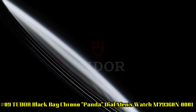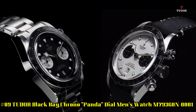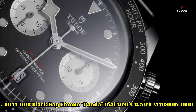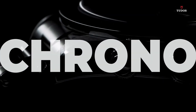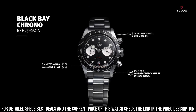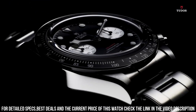Number 9: Tudor Black Bay Chrono Panda Theo Men's Watch M79360N-0001. Silver tone stainless steel case and bracelet. Fixed silver tone stainless steel bezel with an inlaid black aluminum ring showing tachymeter markings. Black dial with luminous silver tone hands and dot hour markers. Minute markers around the outer rim. Dial type: analog. Luminous hands and markers. Date display above the 6 o'clock position.